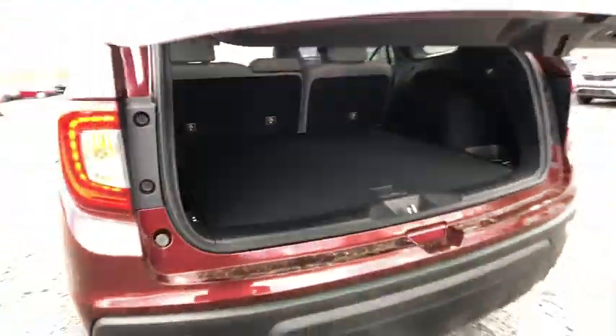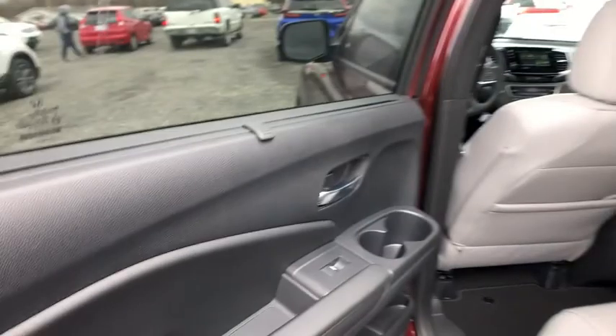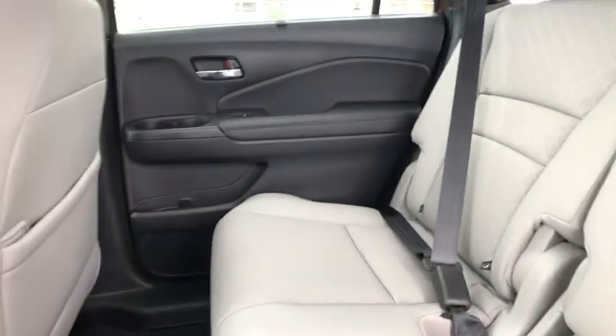Here are some of this vehicle's great options: backup camera, all-wheel drive, keyless entry, power passenger seat, remote engine start, power liftgate, traction control, stability control, steering wheel audio controls.